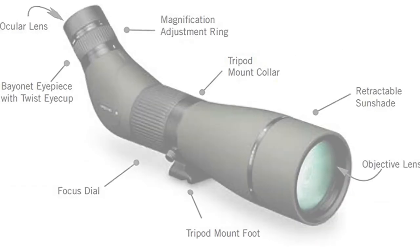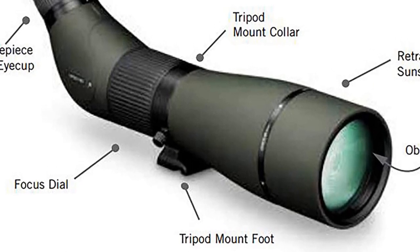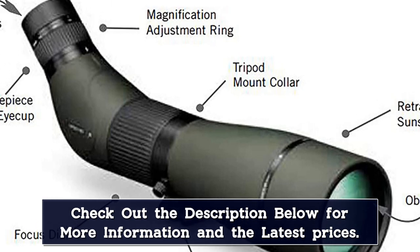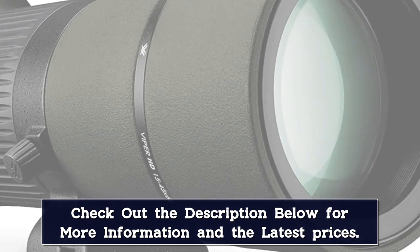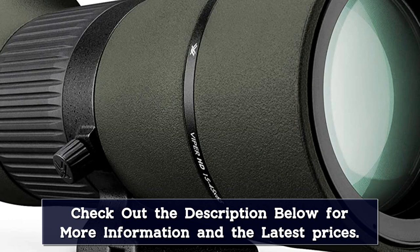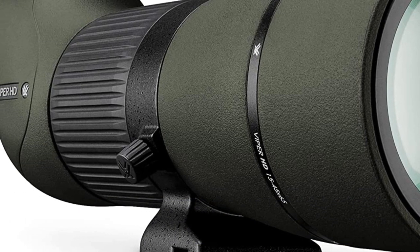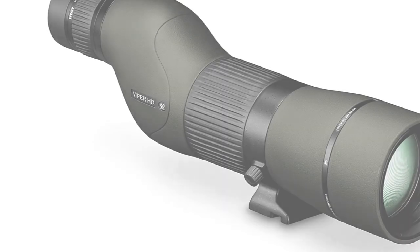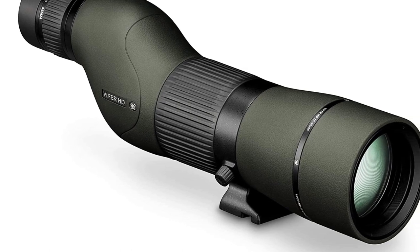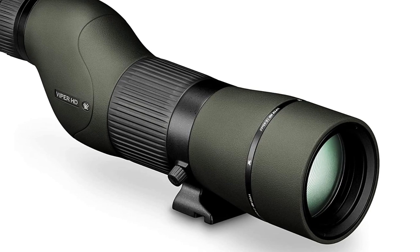To attach the eyepiece, match the white line on the eyepiece with the white dot on the bayonet fitting. Insert the eyepiece into the body and rotate clockwise a one-quarter turn until the eyepiece clicks into place and is lined up with the indicator line. After setting the magnification, some refocusing is usually required. To adjust the focus, rotate the focus dial until the image becomes clear. The adjustable eye cup on the Viper HD Spotting Scope twists up and down so you can observe the full field of view if you wear eyeglasses or sunglasses. Fully extend the eye cup for best viewing without glasses.